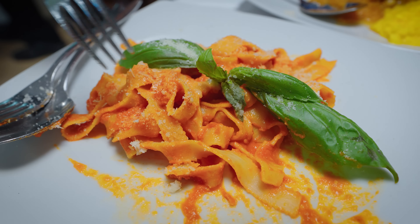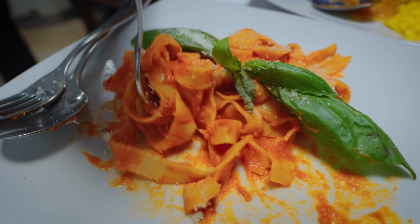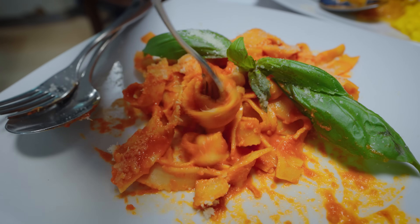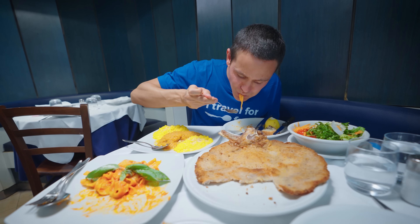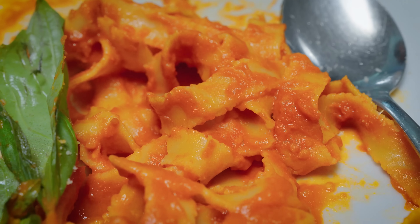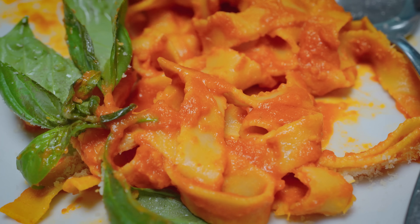Before the other dishes get cold, we gotta try them as well. This one I think is the tagliatelle with pomodoro. Wow, the sourness of the tomatoes, the cheese, the pasta al dente — so it has a chewiness to it. It's so good.